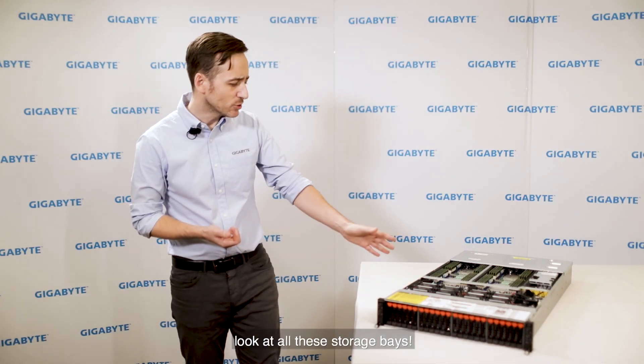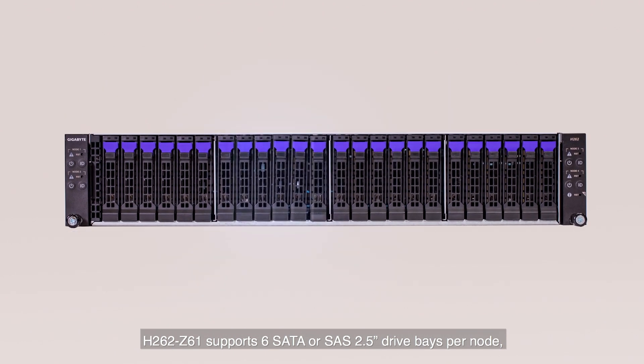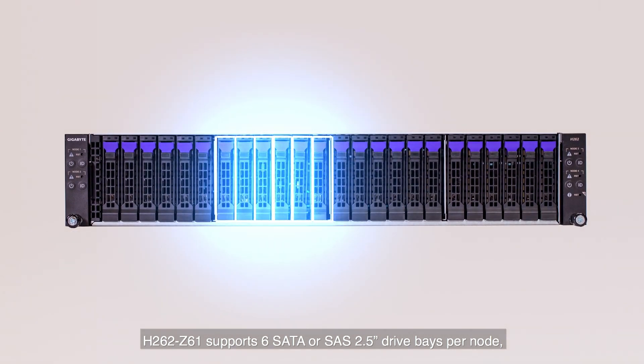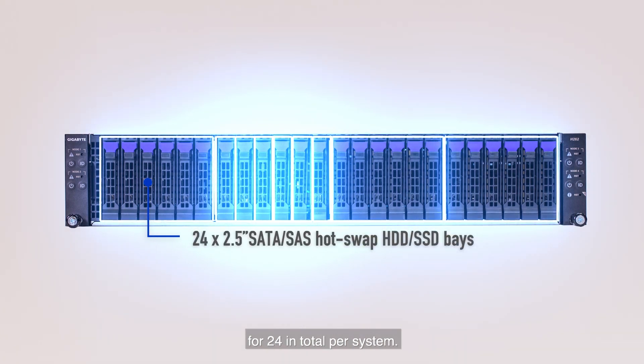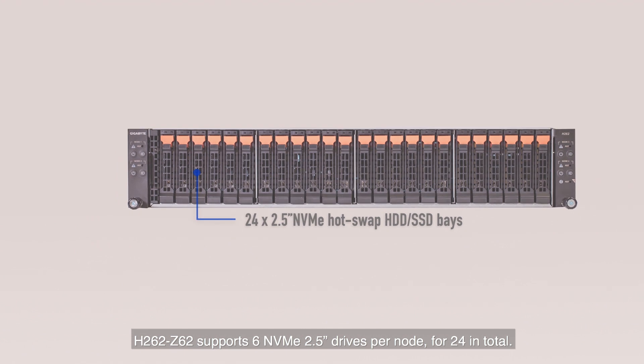Let's look at the front — look at all these storage bays. Storage is the main difference between these four models. The H262 Z61 supports 6 SATA or SAS 2.5 inch drive bays per node, for 24 in total per system. The H262 Z62 supports 6 NVMe 2.5 inch drives per node, for 24 in total.